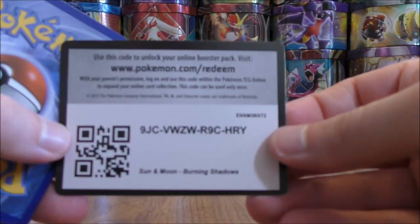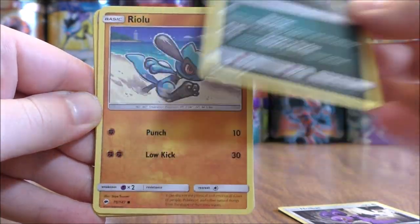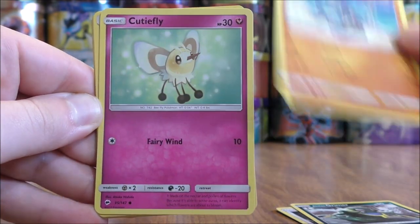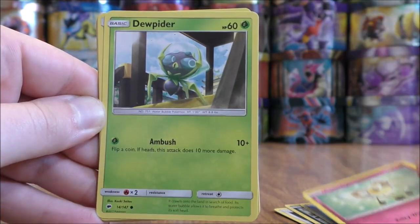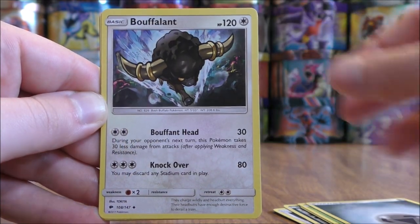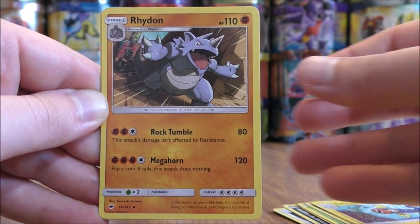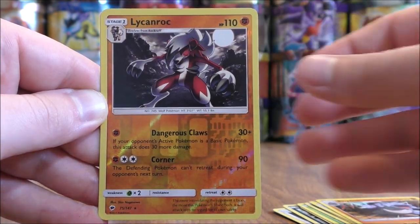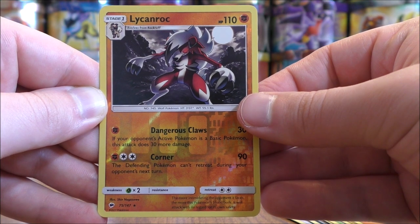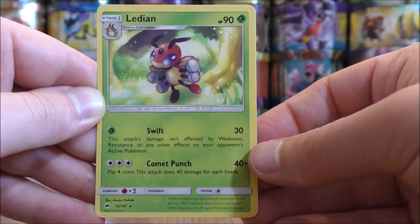Tapu Fini pack now. Pack five starts with Noibat, Alolan Grimer, Riolu, Cutiefly, Dewpider, Metal type energy, Bouffalant, Electrike, Rhydon. Reverse holo is a Lycanroc — pretty good pull — a rare reverse holo. And the final card would be Latty Inn.